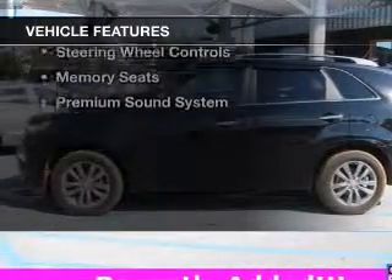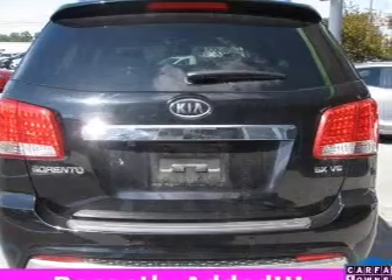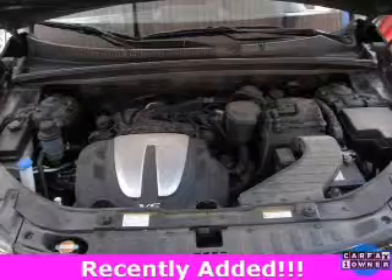The features include heated steering wheel, leather seats, heated seats, a home link system, Bluetooth connectivity, and Sirius XM satellite radio with digital audio input.